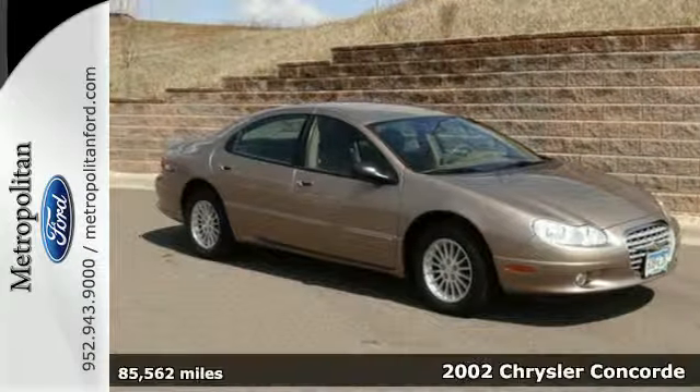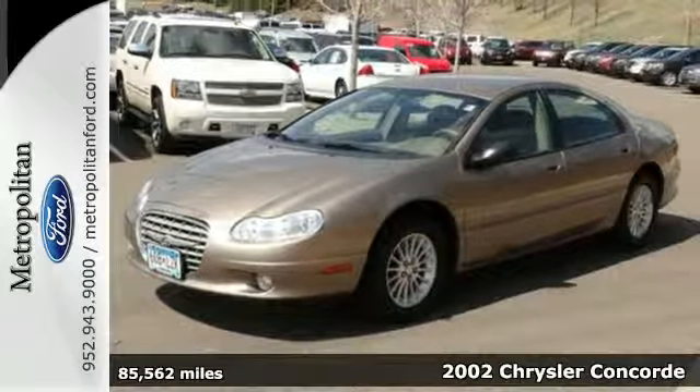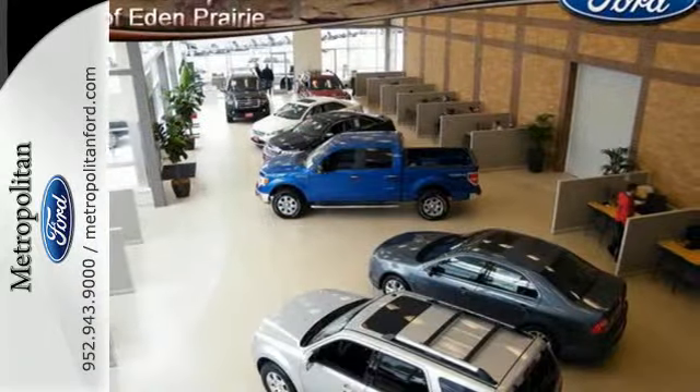Here's a 2002 Chrysler Concorde. Standard features include remote trunk release, power windows, keyless entry, air conditioning, and a center console.